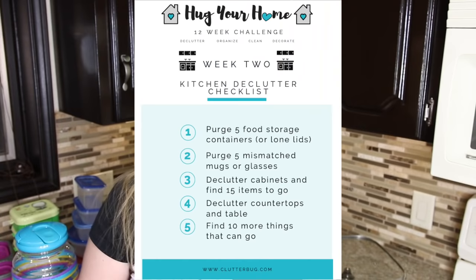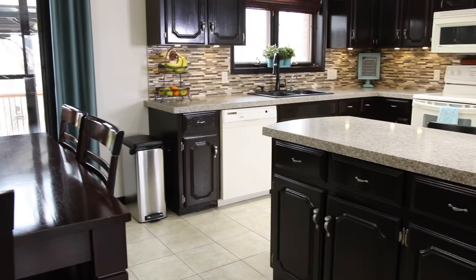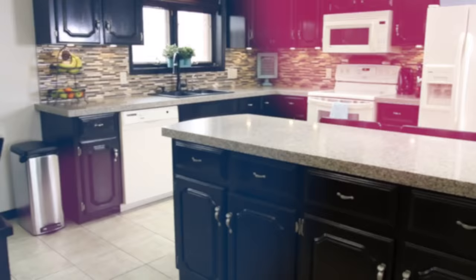Now it's time to declutter the countertops and the table. My counters and table are already clutter-free because I created homes for the things that usually piled there. I definitely recommend having either a basket or an accordion file folder — some sort of paper-holding place right in your kitchen — to eliminate paper clutter.